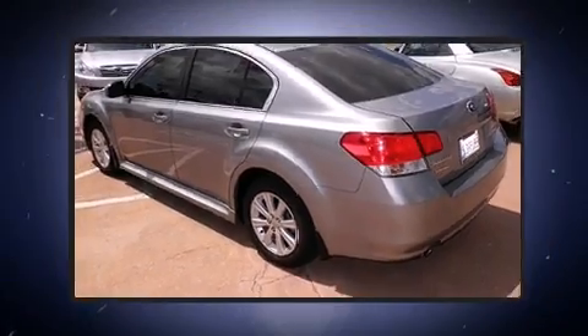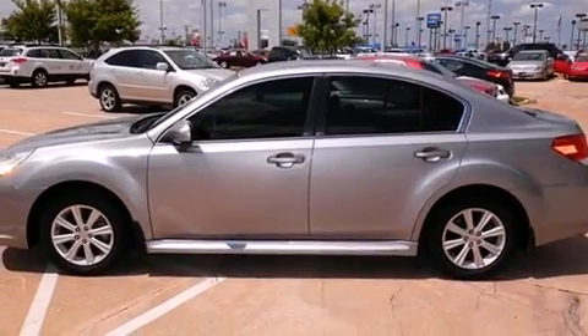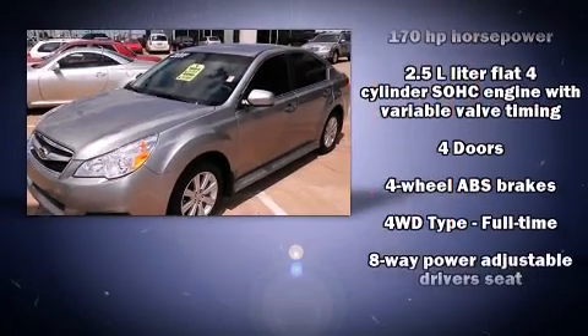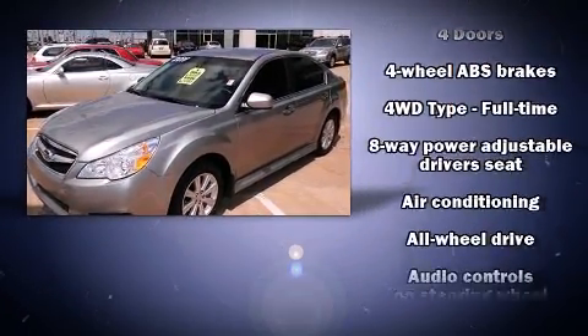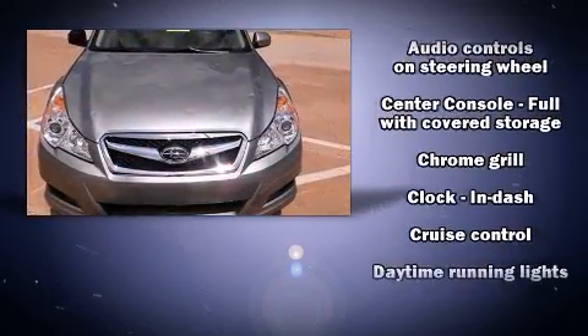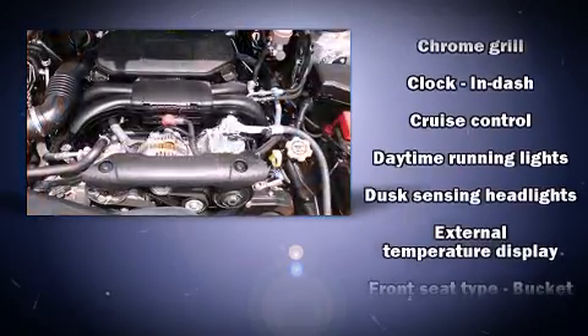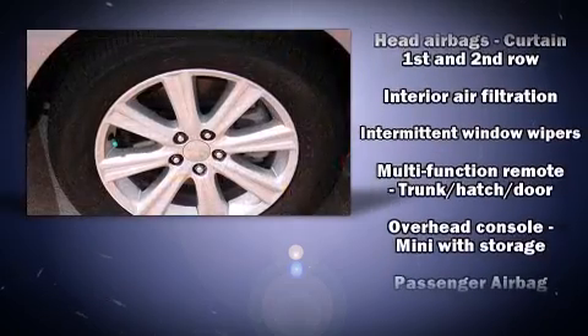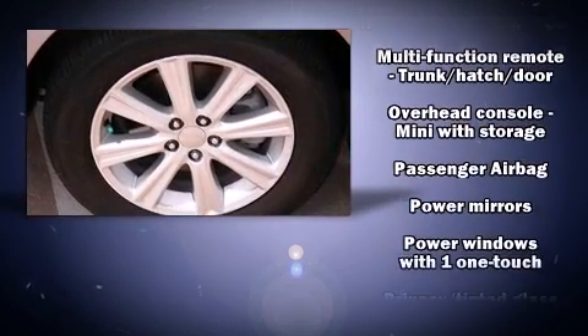Subaru ensures the safety and security of its passengers with equipment such as head curtain airbags, front side impact airbags, traction control, brake assist, anti-whiplash front head restraints, a security system, and four-wheel disc brakes with ABS. Various mechanical systems are monitored by electronic stability control, keeping you on your intended path.